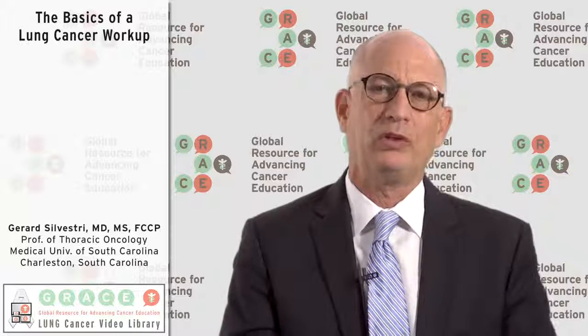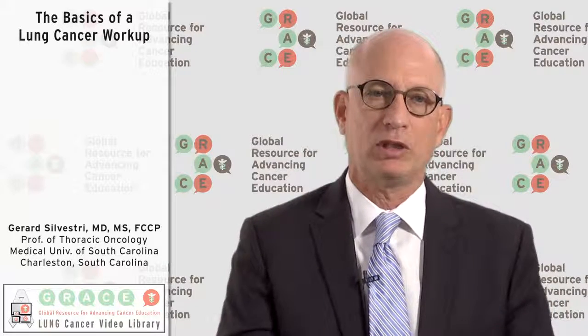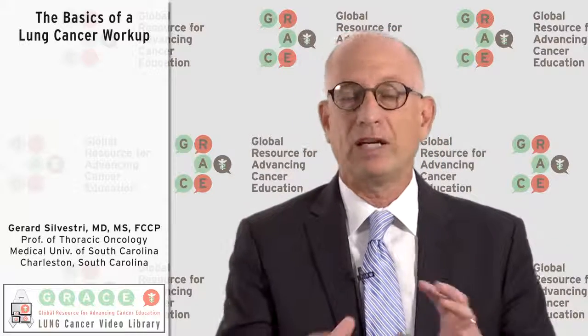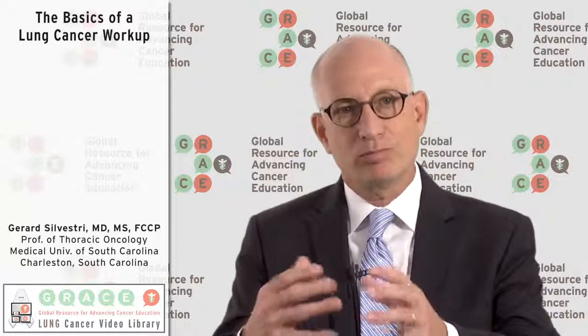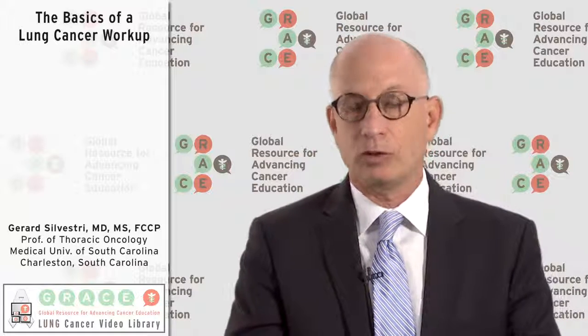The first visit is almost always trying to review the imaging and decide whether you need more imaging. Do a good physical exam. Do a good smoking history. Find out what other health issues the person may have, like heart disease, that can give us a challenge in terms of how we're going to treat the cancer.